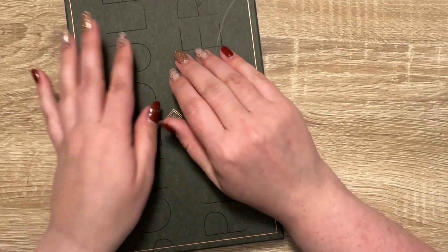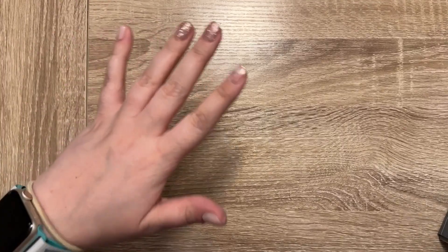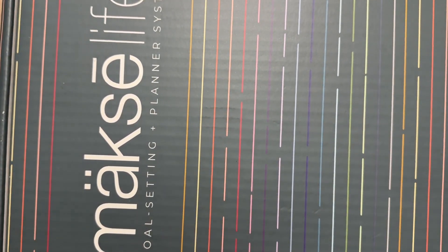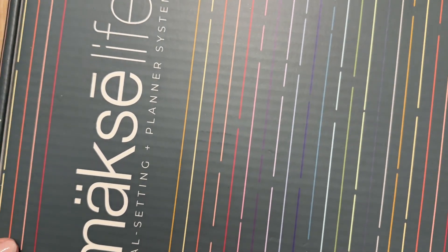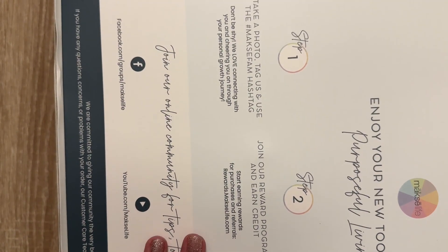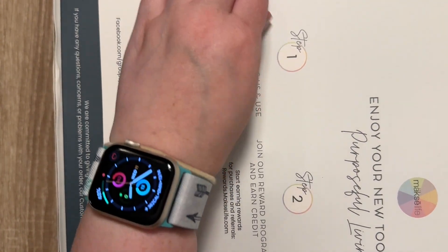Okay, let's get to the next planner. The next unboxing I have is from Moxie Life. The box is huge and doesn't fit in frame, so I'm going to open it. I definitely messed that up.